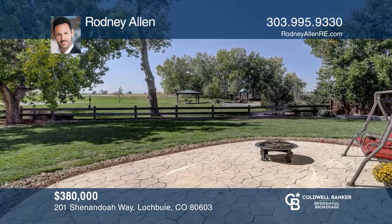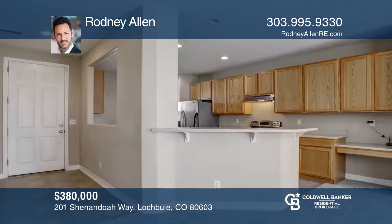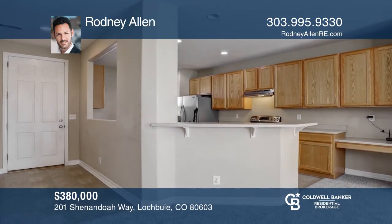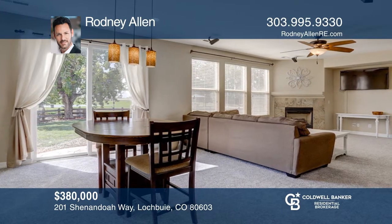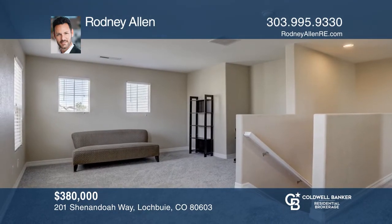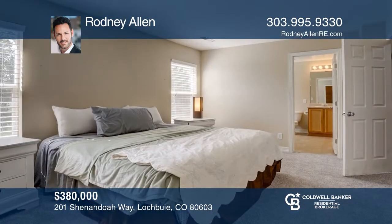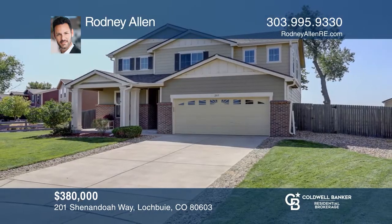Enjoy mountain and park views from this private cul-de-sac location. Experience the outdoors from the covered porch and stamped concrete patio. Newer carpet throughout this open floor plan. The great room offers a fireplace. The upper level has a loft, master bedroom with a bath, two bedrooms and a full bath. Make yourself at home by scheduling a tour with Rodney Allen.